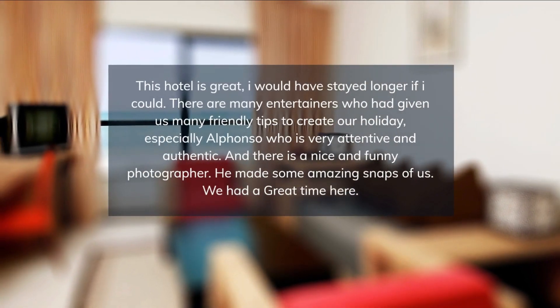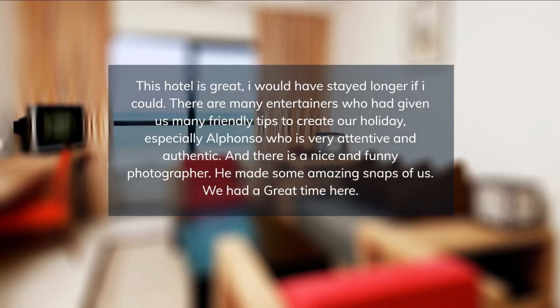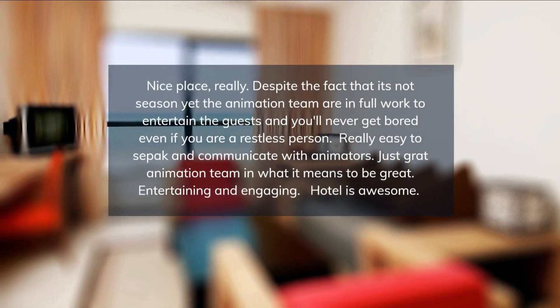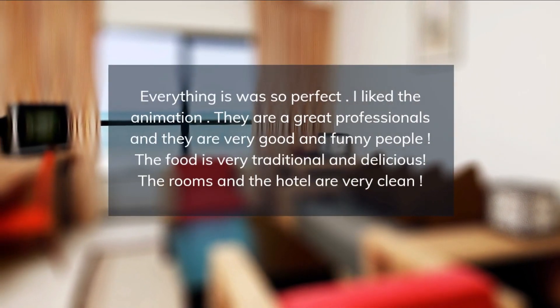Free Wi-Fi is available in the hotel's 24-hour reception, and the Sentido Djerba provides free on-site parking. Guests at the Sentido Djerba can enjoy water sports and volleyball on the beach.